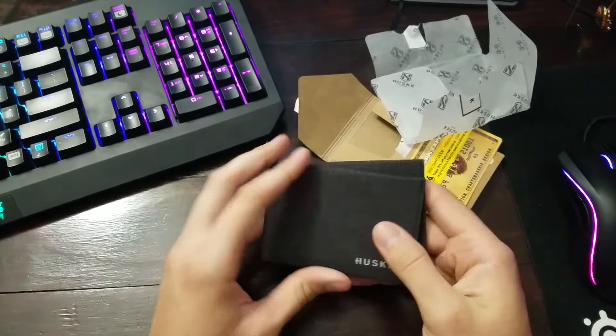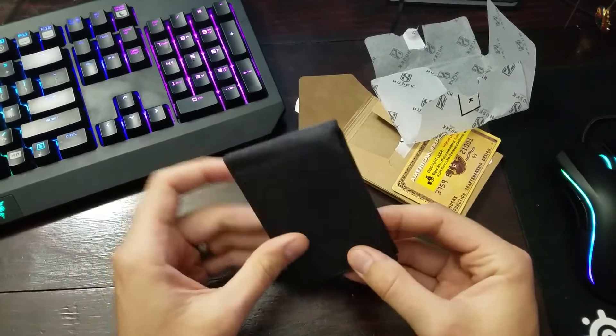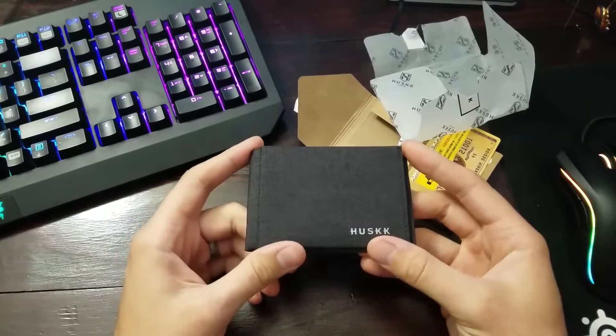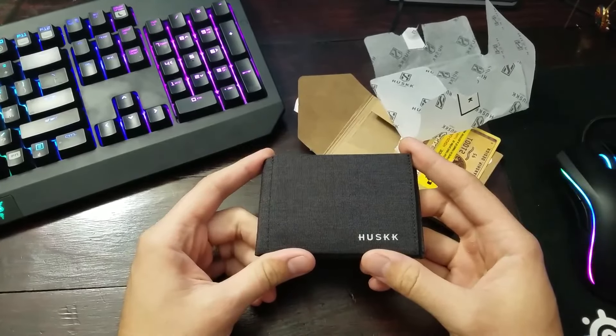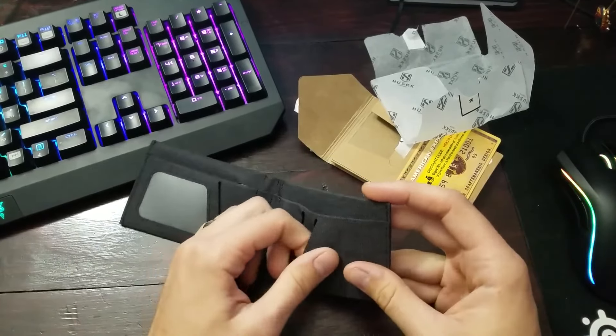I'm going to immediately switch over all my stuff to this wallet and start giving it a go. If I have any issues I'll definitely report back and change my offer. Right now this cool-looking bi-fold minimalist wallet is only $12.99 on Amazon and it comes with Prime shipping, so I would definitely pick it up.